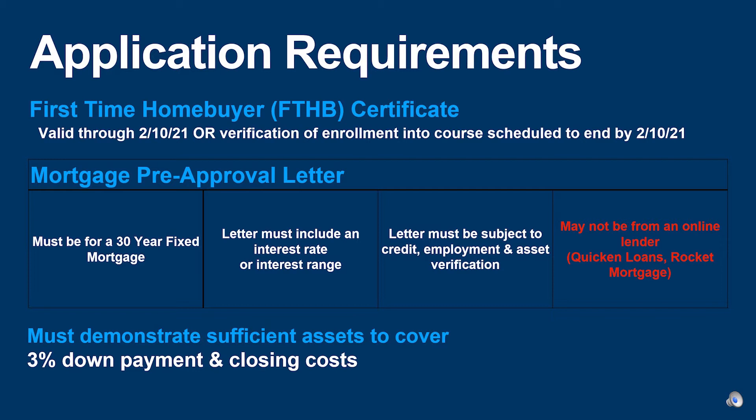Applicants must also provide a mortgage pre-approval letter from a lender. This letter must be valid through January 20th, 2021, must be for a 30-year fixed mortgage, must include an interest rate or an interest range, and must have gone through a hard credit check with income and asset verification. Online lenders such as Rocket Mortgage or Quicken Loans will not be accepted.